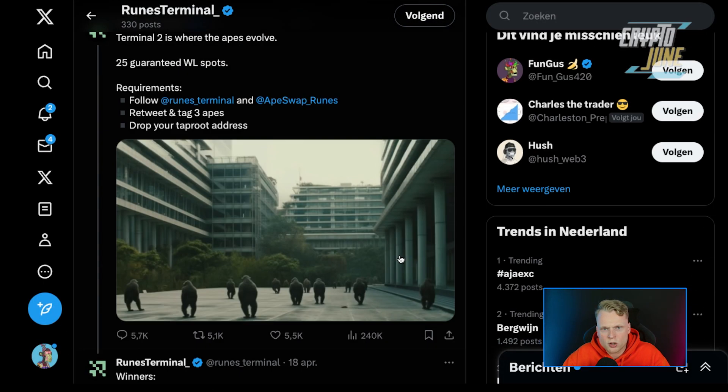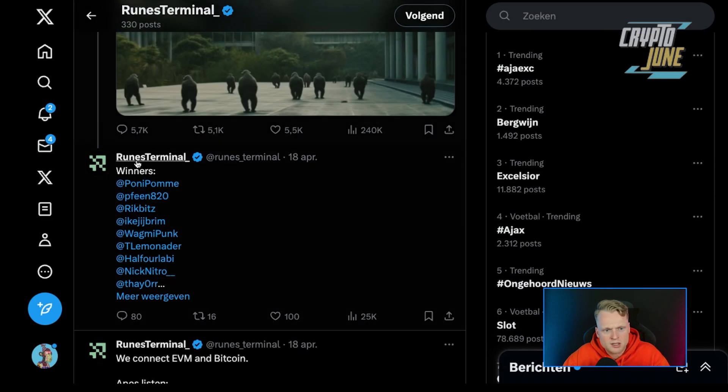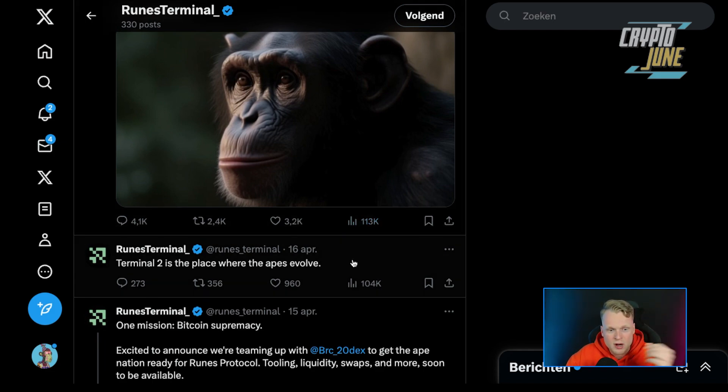Please take a look at the document — I will put it inside the description so you can find out more about the airdrop. They're also organizing several whitelist spots. Terminal 2 is where the apes evolve and you can see the winners there. If you want to be involved in this project, check them out on Twitter and join for the whitelist spots, which are given away to active community members.